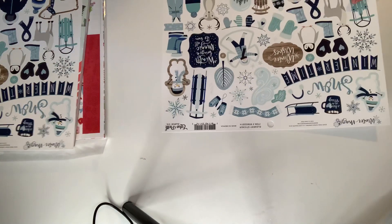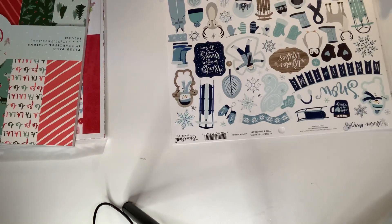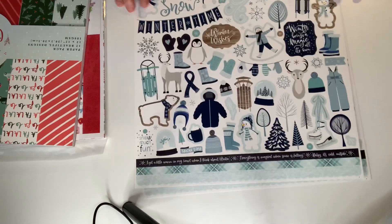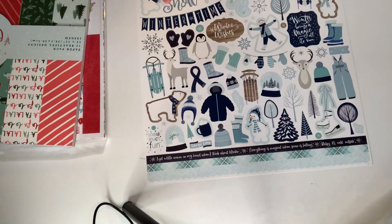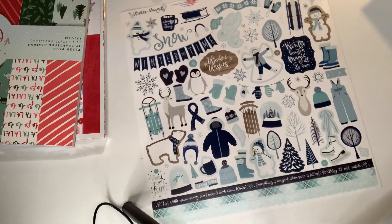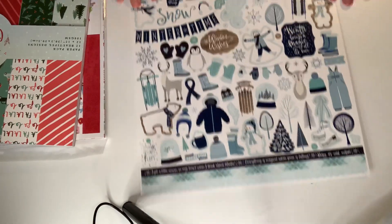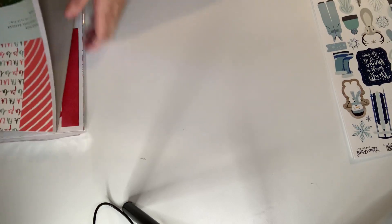I think this is the last Winter Magic item I've been waiting on — these are the stickers. I thought they were chipboard stickers but they're regular stickers. That's okay, I love them. Winter Magic — I got two sheets of these stickers, so I was happy with that. I love this collection.